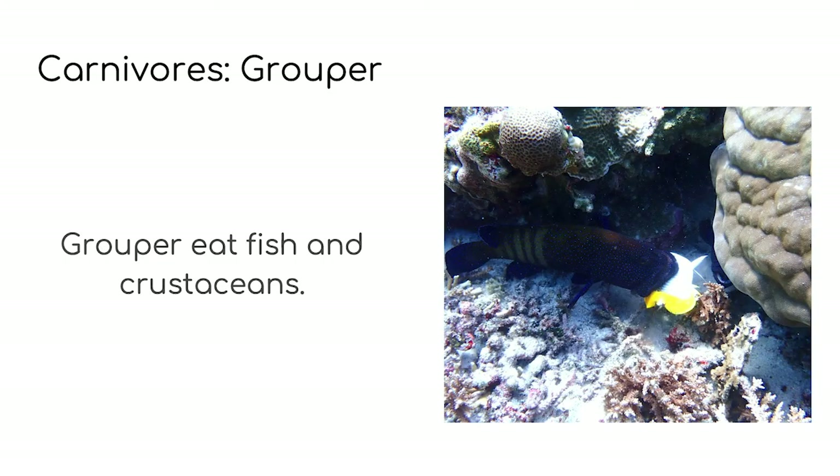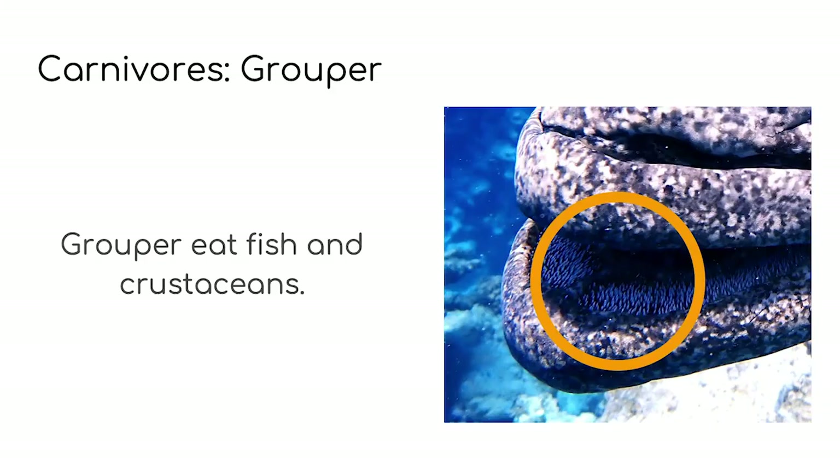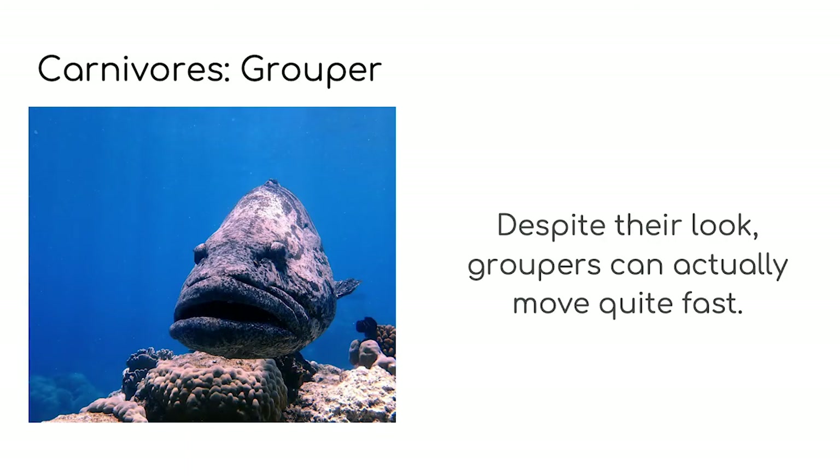Their mouths act like strong hoovers — by opening their mouths quickly, which sucks their prey in. Here you can see a peacock grouper eating a butterfly fish, which we learned about in our last session. Grouper's mouths are filled with tiny little teeth that cover their jaw, tongue and the roof of their mouth, which hold the prey in place before they are swallowed whole. You can see these little teeth in this picture of a potato grouper's mouth. Despite how they might look, grouper can move really fast when they want to. They hunt at night, often taking advantage of the confusion around dusk — when the sun is setting and most fish are finding somewhere to sleep — to attack their prey.